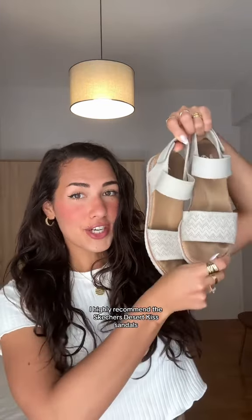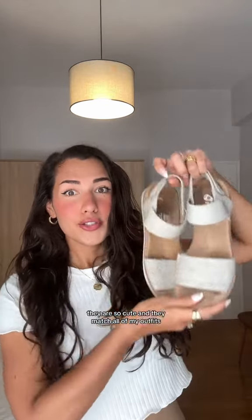If you need your feet to be comfy and you also want to look cute, I highly recommend the Skechers Desert Kiss sandals. They are so cute, they match all of my outfits, and they come in so many different colors. I got them off of Amazon, so definitely check them out.